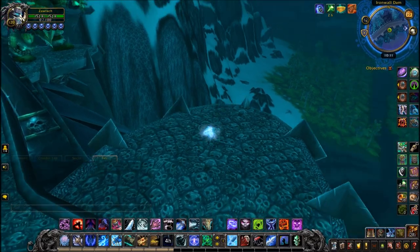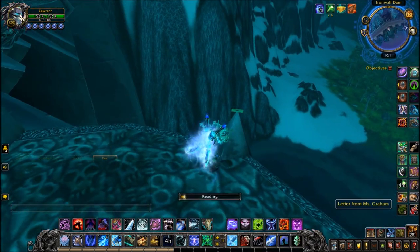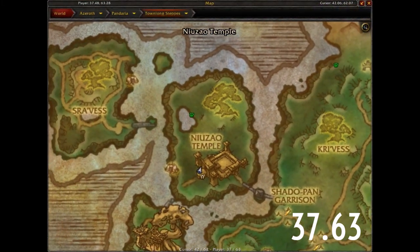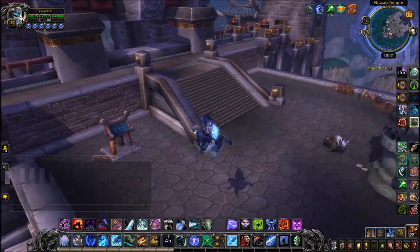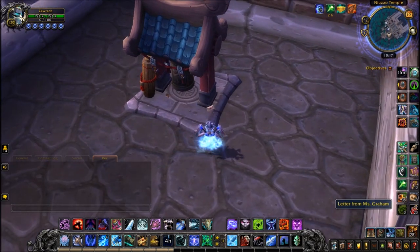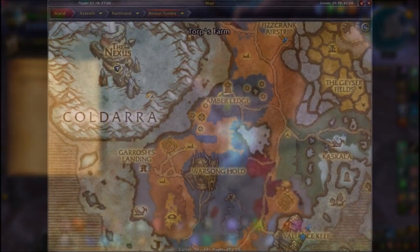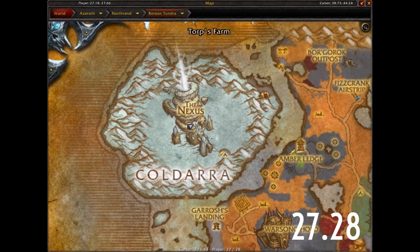Next one is in Icecrown — love going back there — in a fun position right on one of the spikes on the very edge of the zone, as if someone just stuck it there. The one after that is in Townlong Steppes, pretty decently well hidden right next to a bell. It blends into the scenery and even looks like part of a letter.